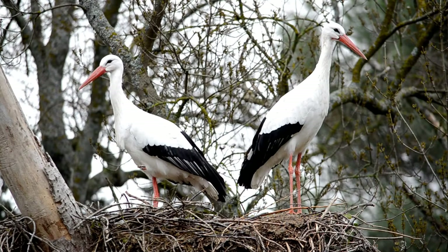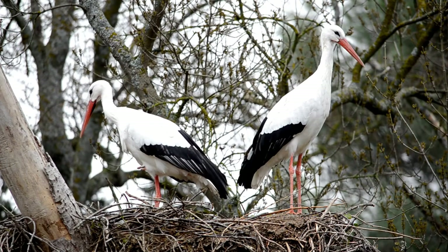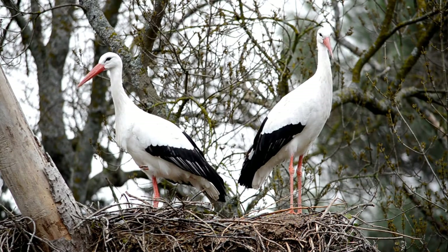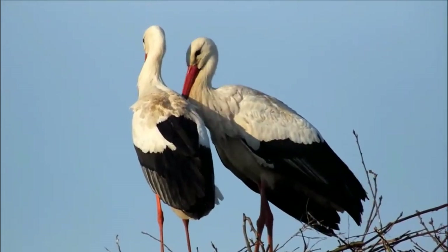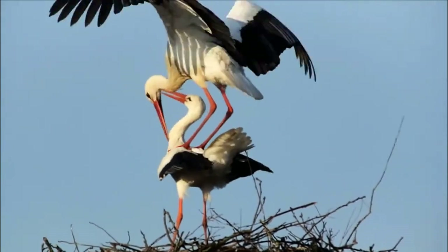Storks return to their nests between the end of March and the beginning of April. The male arrives first, occupies the nest, and begins renovation work. In this period, there are frequent fights as other males also try to occupy the same nest. The first female that arrives at the nest is usually accepted and mating begins. The same pair can nest together more than one season, the partners being probably attracted more to the nest than to each other.